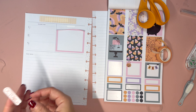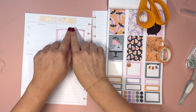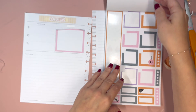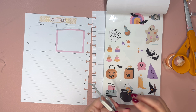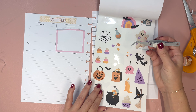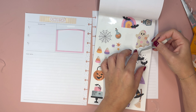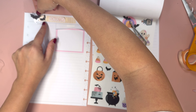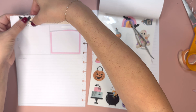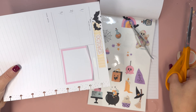I definitely want to do October with these letters, but I don't know yet if I want to do orange or black. I kind of feel like those letters are a little bit creepier than these stickers, so maybe we'll do different letters. I do know I want to put this double box right here, which almost fills this section — we just have a little bit of extra space.